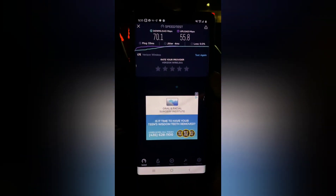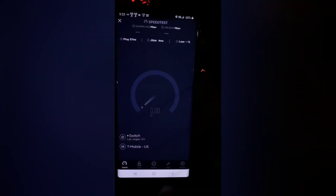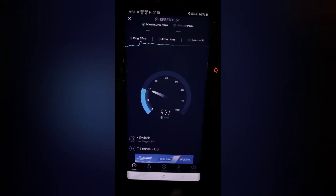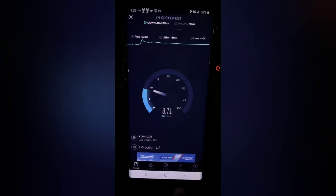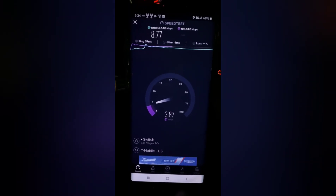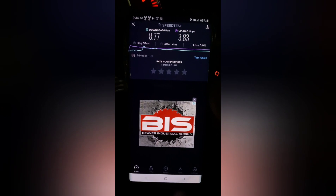We will do one more round of testing here. We will go back — back to the rendezvous — we're going to head back to T-Mobile. Oh, there we go, we finally got a little jump. Okay, that's T-Mobile 5G.